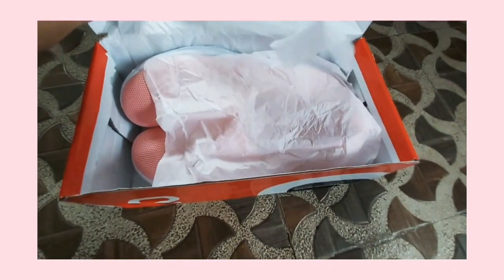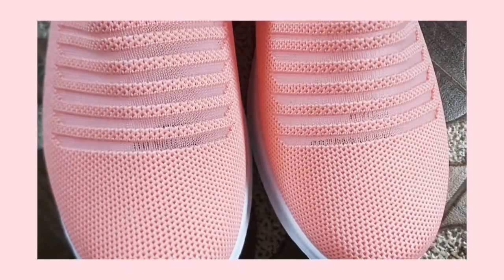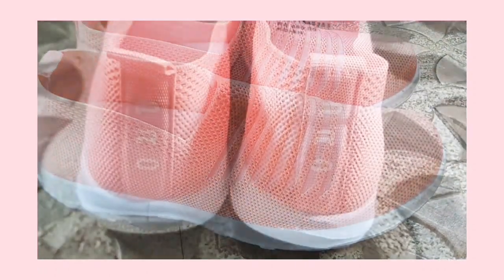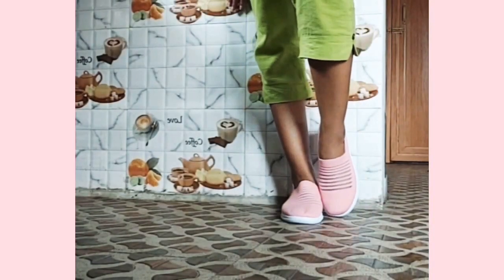When you open the package, you will see something like that. For daily wear and office wear it is very good. Even if you are going to college, it is very good. You will see how beautiful the color is, and it is very comfortable.